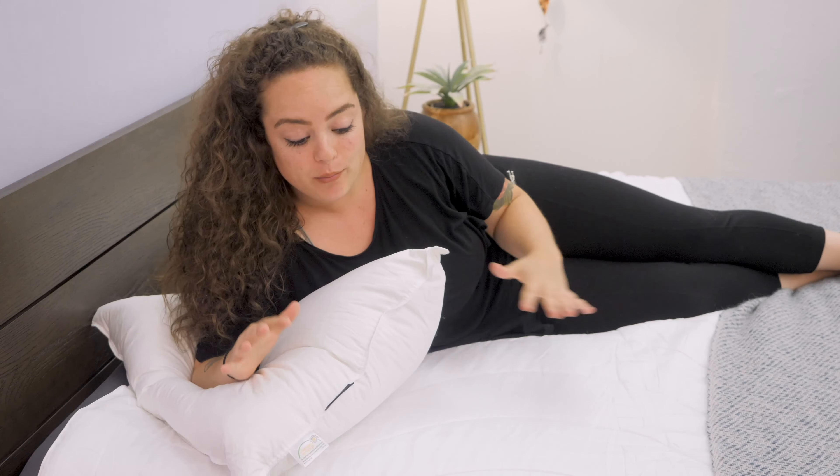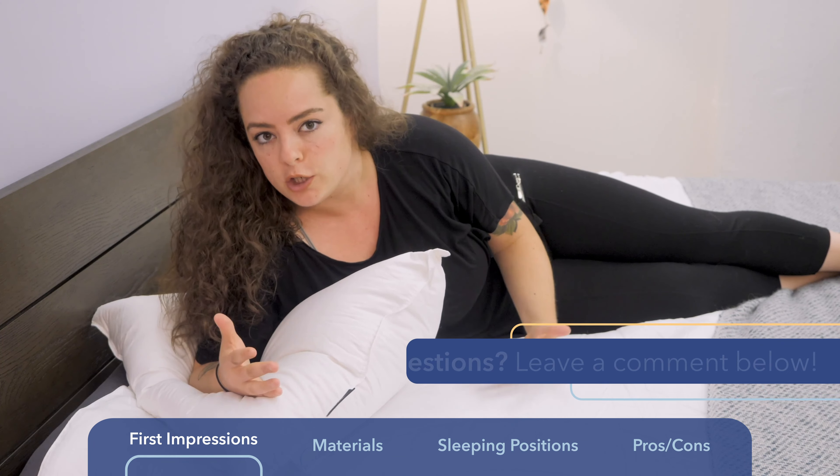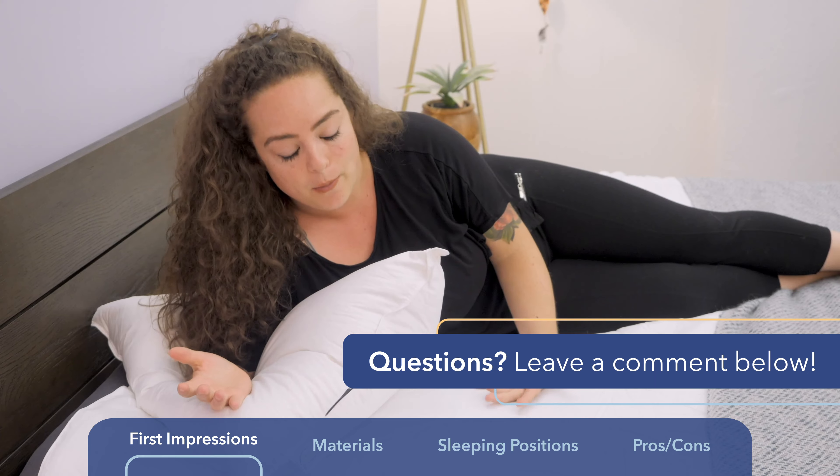Before I get into my first impressions of this pillow, I just want to say that throughout the course of this video, if any questions come up or you want a personal recommendation from me, please feel free to give me a shout in the comment section below and I'd be happy to help.